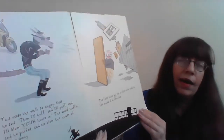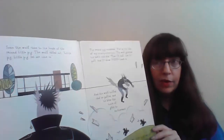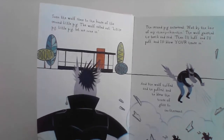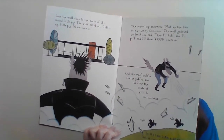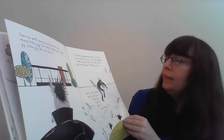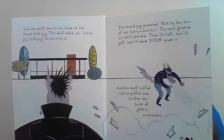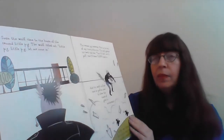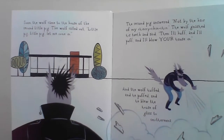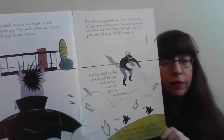The first little pig ran as fast as he could to his brother. Soon the wolf came to the house of the second little pig and called out, 'Little pig, little pig, let me come in.' And the second pig answered, 'Not by the hair of my chin, chin, chin!' So the wolf gnashed his teeth and said, 'I'll huff and I'll puff and I'll blow your house in!' So the wolf huffed and puffed and blew the house of glass to smithereens.